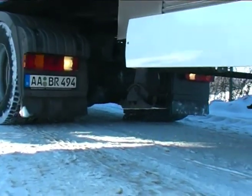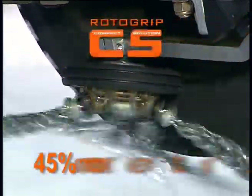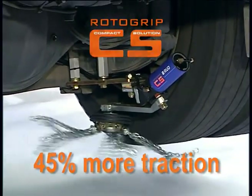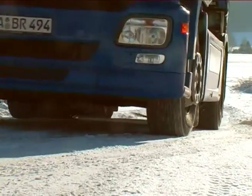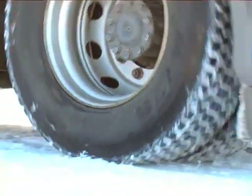Traction is dramatically improved. Tests on ice showed that traction increases by up to 45%. Braking distances are shortened and uphill and downhill grades are no longer insurmountable obstacles. Improved safety all the time, without even having to stop.